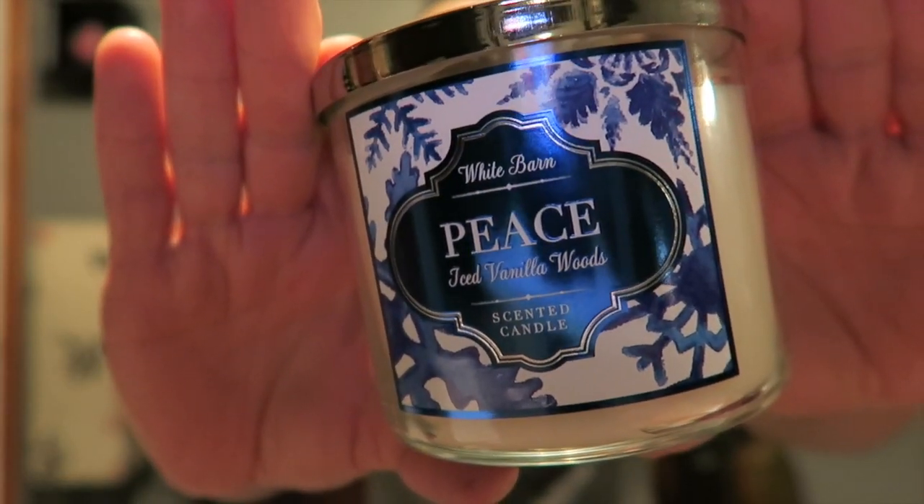Next we have Peace Iced Vanilla Woods, with a snowflake too. It reads: enjoy a peaceful holiday with a soothing blend of sweet vanilla, smoldering woods, and iced lavender. I really like this one a lot. You definitely get vanilla and the wood — a kind of woodsy vanilla — and then a little hint of lavender. It's not real strong lavender, just a real subtle hint. It kind of reminds me of Marshmallow Fireside and then lavender. It's really nice, I like it. I can't wait to try that one out — it should be pretty good.